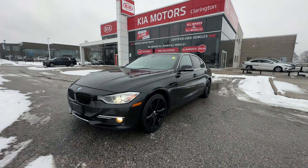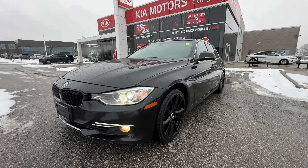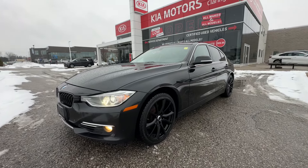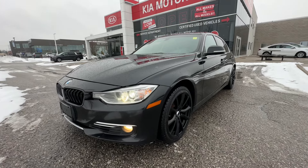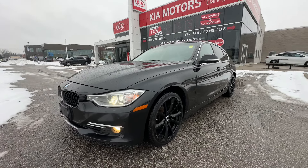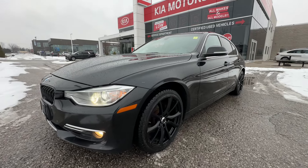Welcome everybody to Clarington Kia. Today we're going to take you on a tour of this 2014 BMW 328 xDrive with just over 128,000 kilometers on it. Beautiful black-on-black BMW in fantastic condition. We're going to take you on a tour to show you the exterior and interior, dings, dents, scratches, anything we can find as far as condition goes. And we'll review a couple of the great features as we do our tour.